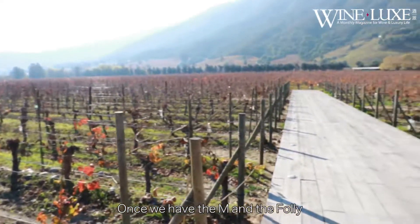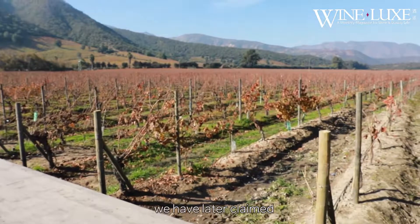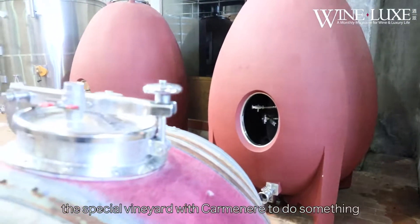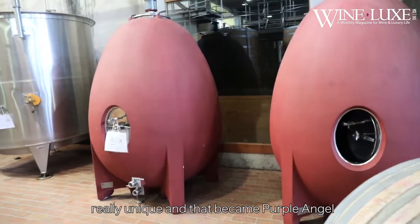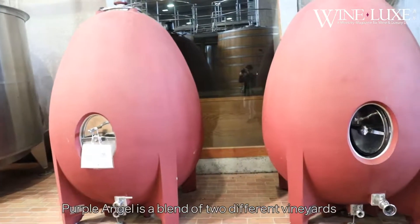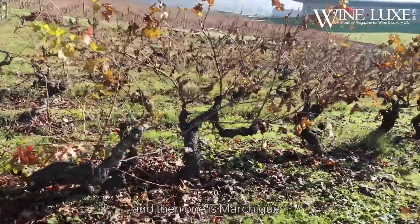Once we had the M and the Folli, years later came a special vineyard with Carmenère to produce something really, really unique — and that became Purple Angel. Purple Angel is a blend of two different vineyards: one of them is here in Apalta, and the other one is Marchigüe, with a blend of 92% Carmenère with 8% Petit Verdot.